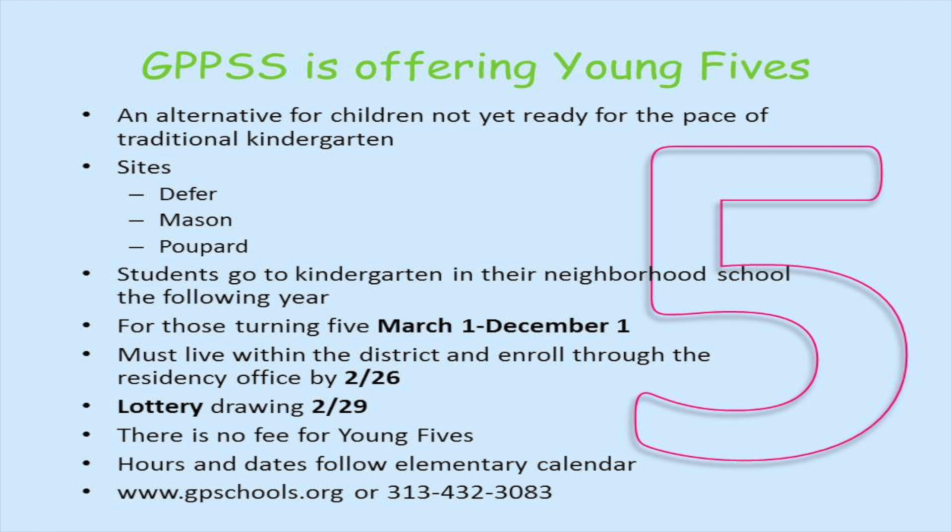For more information, please visit our website gpschools.org or call 313-432-3083.